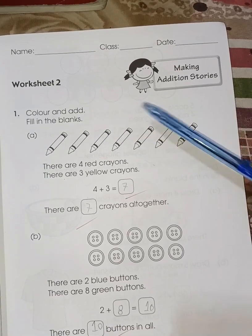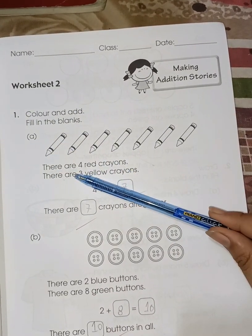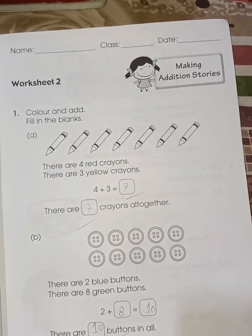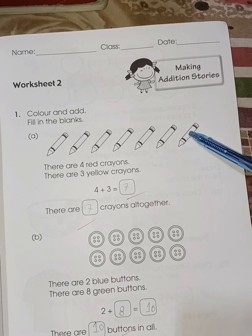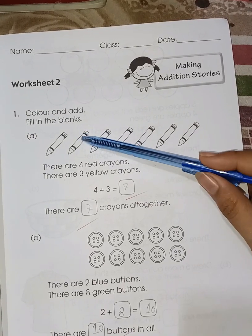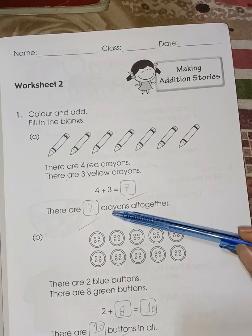Color and add — fill in the blanks. Here you have to color the crayons. First, there are four red crayons, so color four crayons in red. Then three crayons in yellow color. Four plus three is seven — one, two, three, four, five, six, seven. Four plus three is seven.